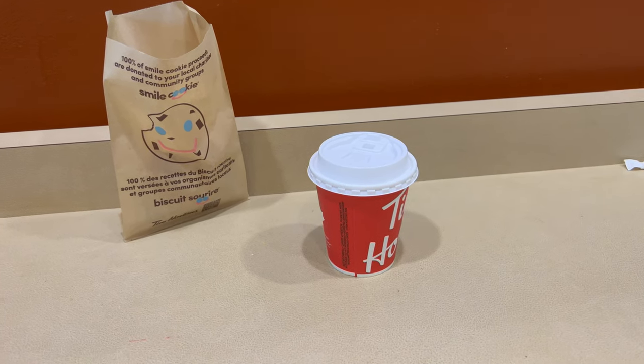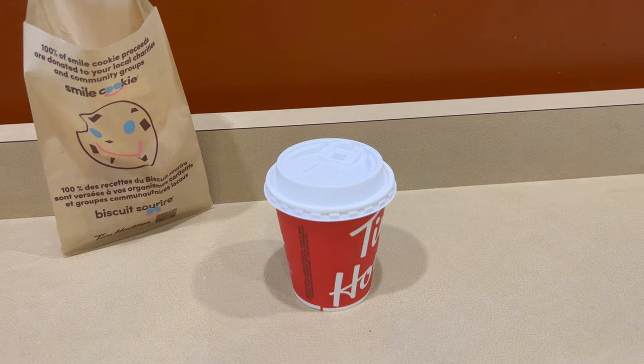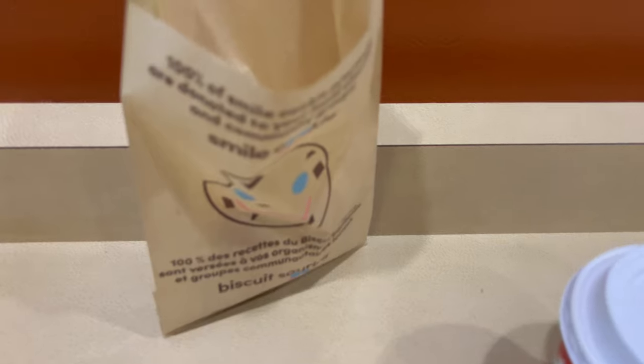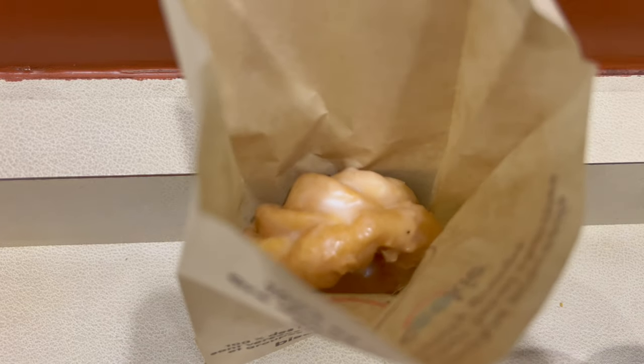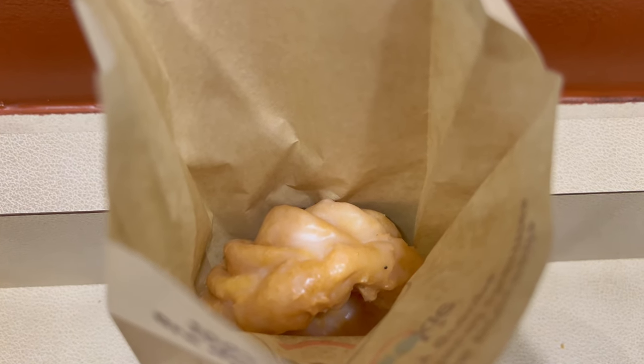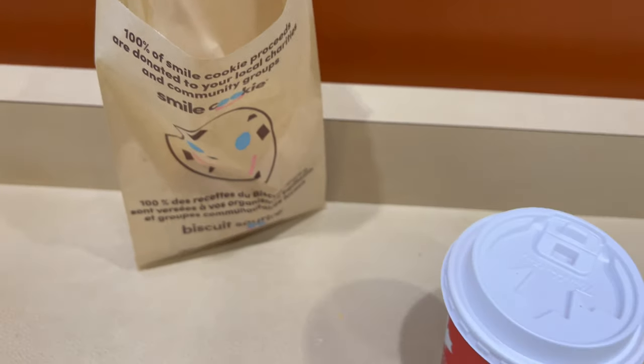So I ordered a small coffee with one cream and one sugar. Even though I don't normally drink coffee, I'll just taste it. And also a honey cruller. These are very similar to what you'd see at Dunkin' Donuts in the United States.